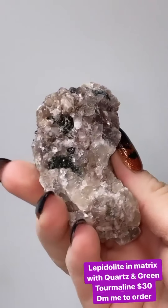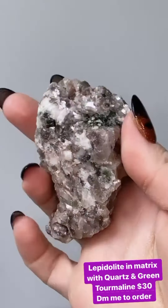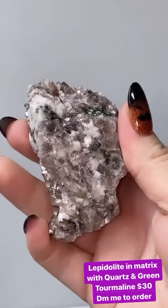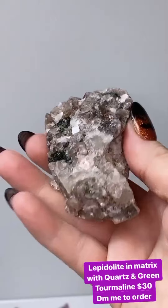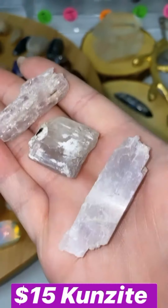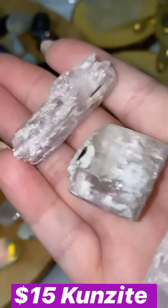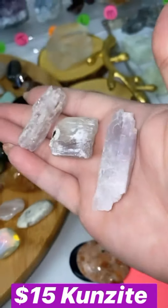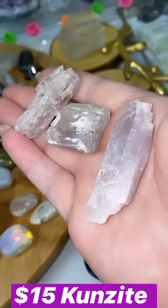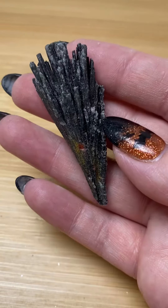This is a lepidolite matrix with quartz and green tourmaline — a really cool piece because you've got the green tourmaline, the lepidolite, and probably some pink tourmaline mixed in there as well. Awesome piece. These were some rough kyanite specimens. The grade level of this kyanite versus the kyanite I showed you with the jewelry is very different, but both are stunning, amazing, and fabulous to work with.